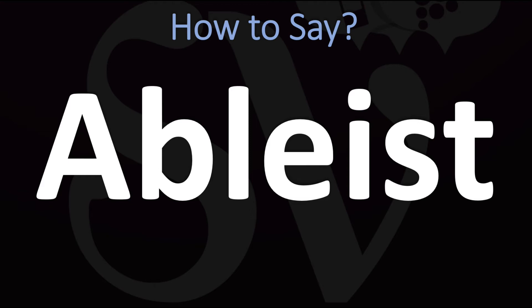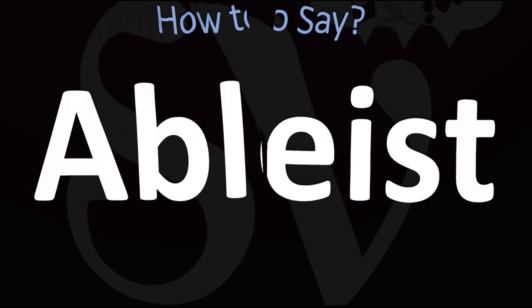Pretty straightforward once you know — ableist. And now you know.